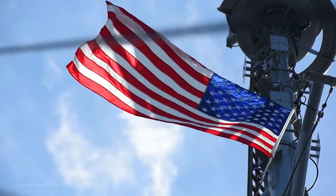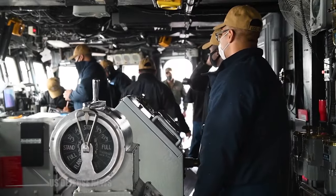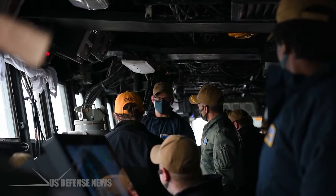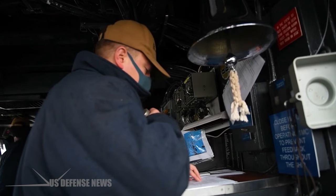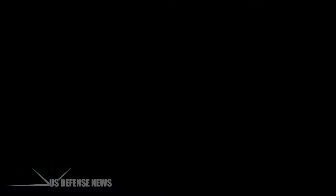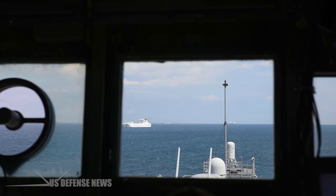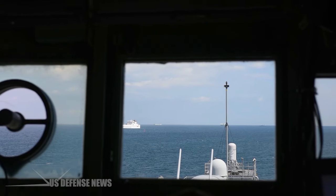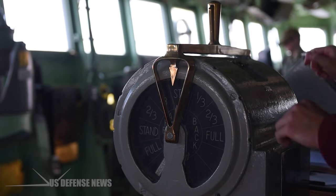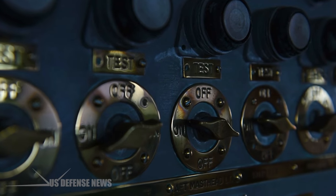At the heart of the Blue Ridge class command ships' importance is their role as command and control hubs. These vessels have state-of-the-art communication systems, intelligence gathering capabilities and extensive command facilities. They serve as a mobile headquarters for the fleet commander, enabling them to exercise command and control over a wide area of operations. In a rapidly changing and dynamic naval environment, having a centralized command post that can adapt to evolving situations is paramount. The Blue Ridge class command ships provide this capability, allowing fleet commanders to make critical decisions, issue orders and coordinate the movements of various naval assets, from aircraft carriers to submarines.